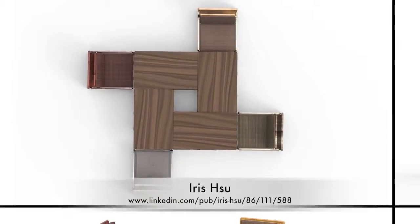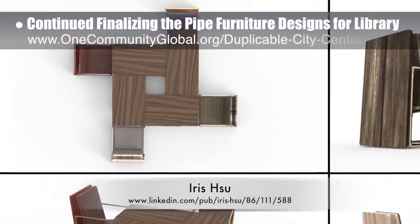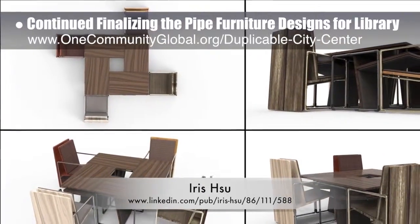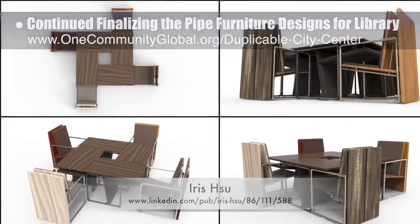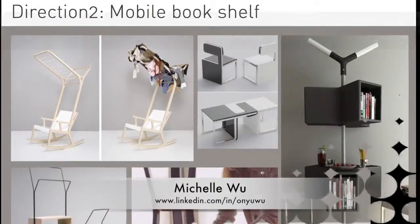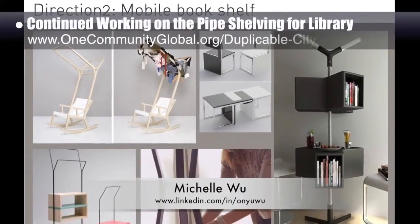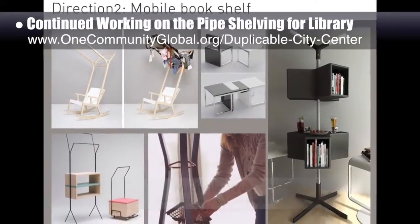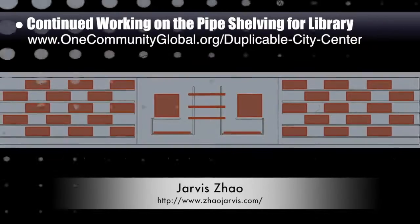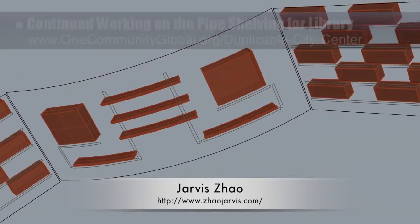Ira Su, industrial designer, continued finalizing the pipe furniture design renders for the duplicable city center library. The new renders show an additional layout for the chair-table combination designs. Jarvis Zhao and Michelle Wu, both industrial designers, also continued working together on the designs for the pipe shelving for the library. Here are some of Michelle's explorations into different furniture options and Jarvis' designs for the shelving that incorporate a movable box option we all explored.